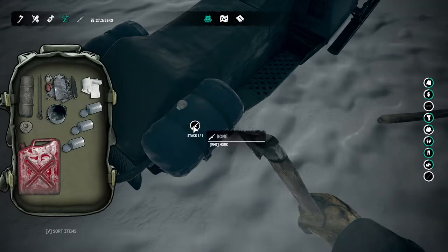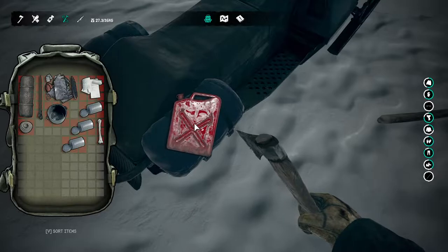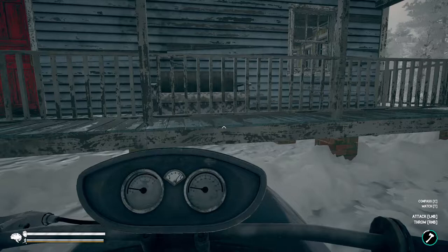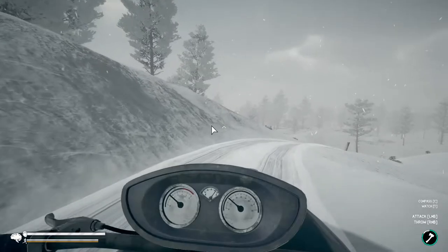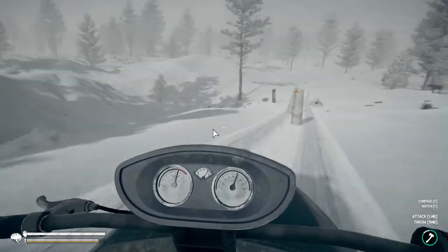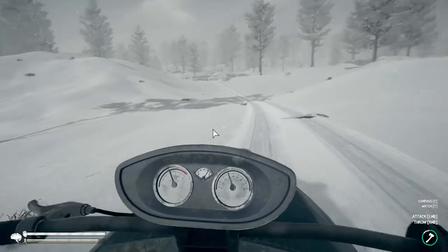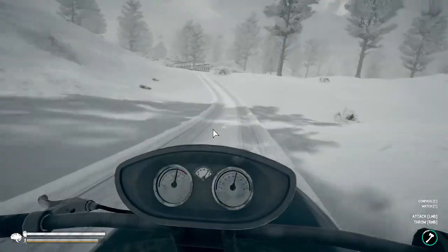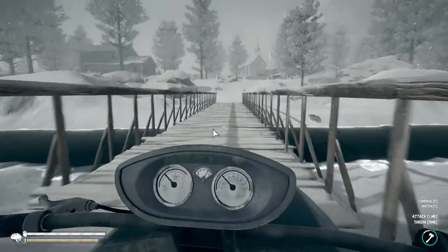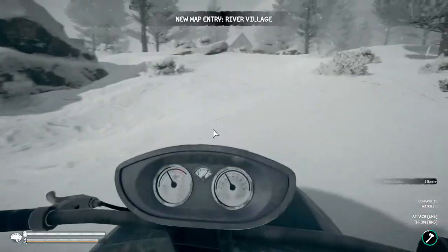There's a bone sticking to the saddlebag, which is kind of funny. We should be getting close — I just got a new map entry. The road is terrible going through this little pass. There was a bear, and shortly after that there were two logs across the road — I hit them like a giant speed bump. River Village! I gotta drive a little better than that.